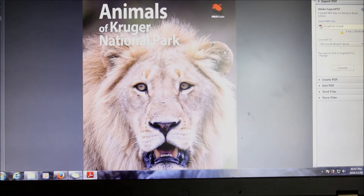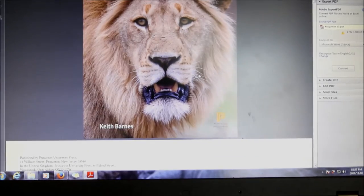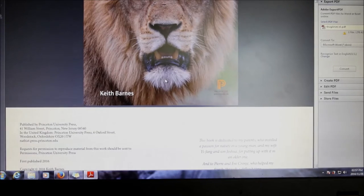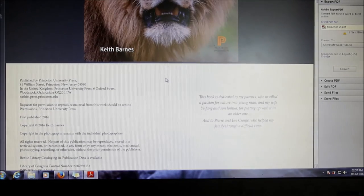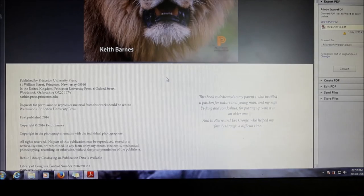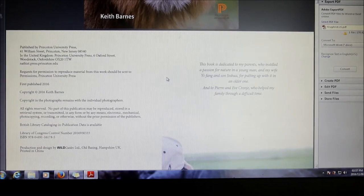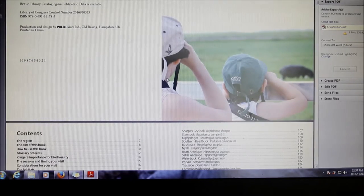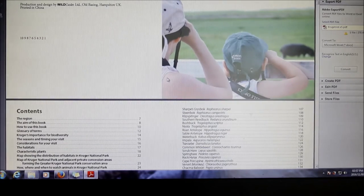I think every tourist visiting the park would benefit from the layout of this book, as it is not too difficult to navigate to find the animals you expect to see. Now as I browse through — this is a digital book that Keith sent me — I'm a little bit disappointed that I don't have a hard copy in my hands, but I'm super excited that I have it and can really dig into it at my own leisure.